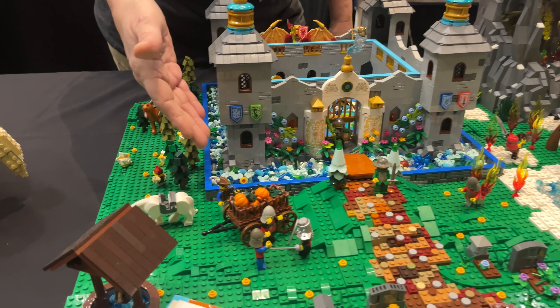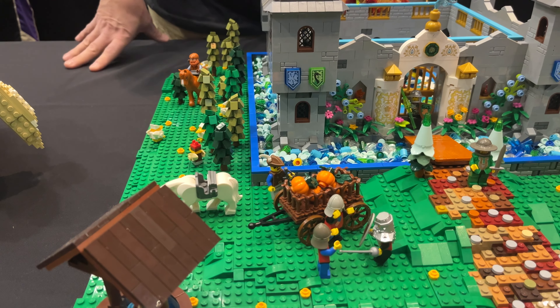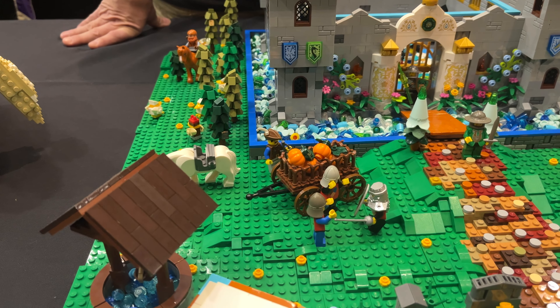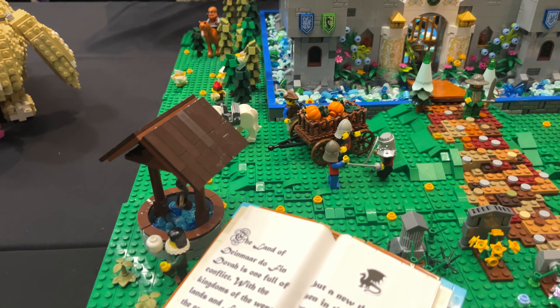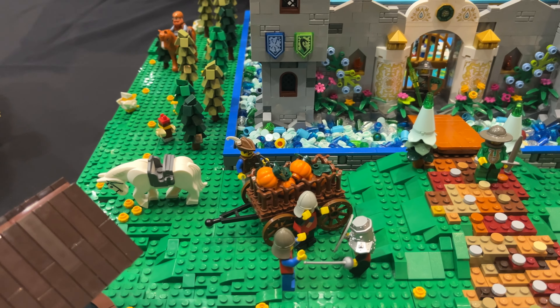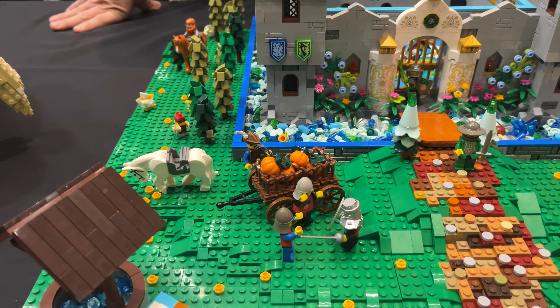We've got Robin Hood over here who has noticed that these guys got pulled over for stealing the pumpkins from the castle and he's taking advantage. This is his getaway horse, but of course that horse is distracted by all the lovely flowers to eat.